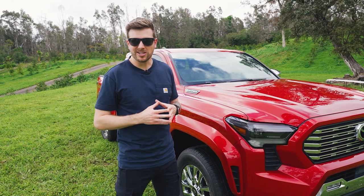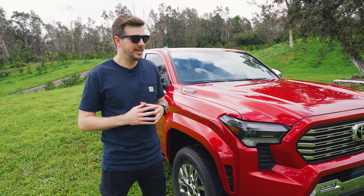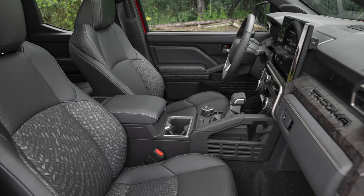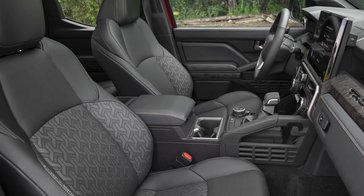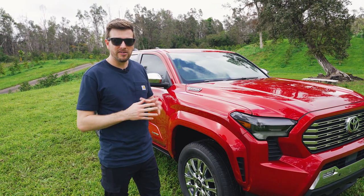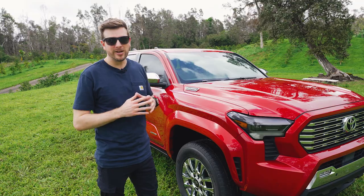If you really don't want one of the rugged Tacomas, you could always go with the Limited model, which is technically the fanciest one you can get. You can tell by all the chrome on the grille, the chrome wheels, and the interior is much nicer than some of the other lower grades, with leather seats and some fancy technology. But it still doesn't skimp out on standard four-wheel drive when you get the Hybrid Max engine and a center locking diff, so it's actually still pretty capable.